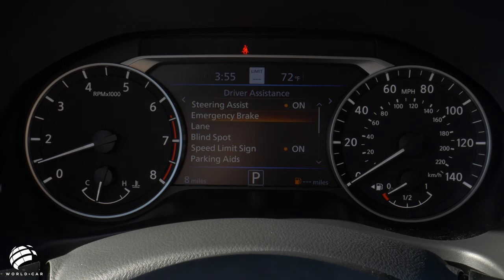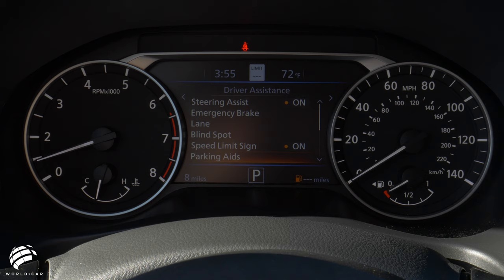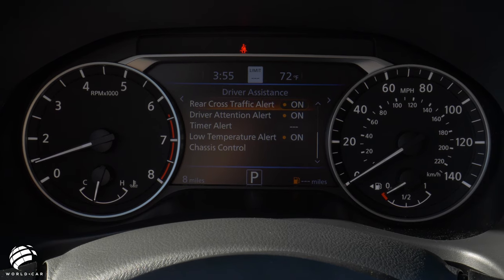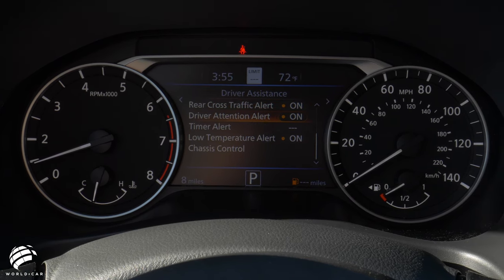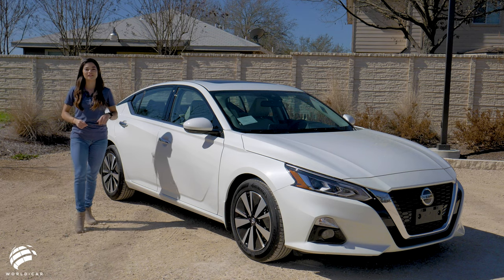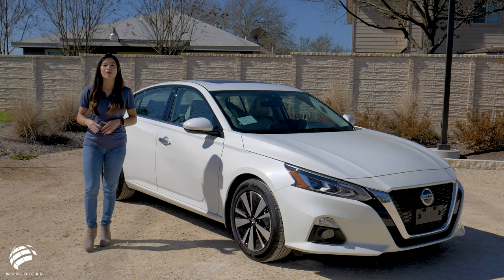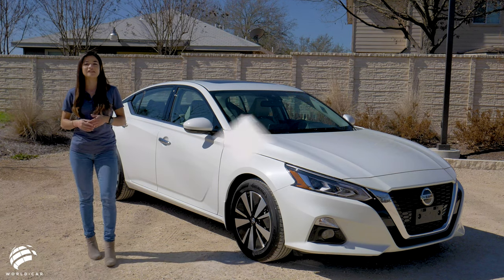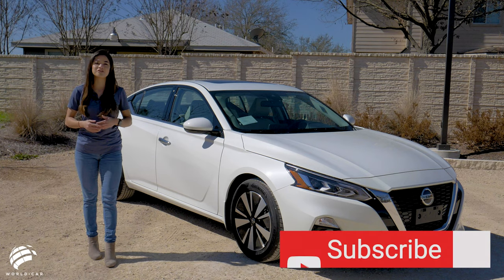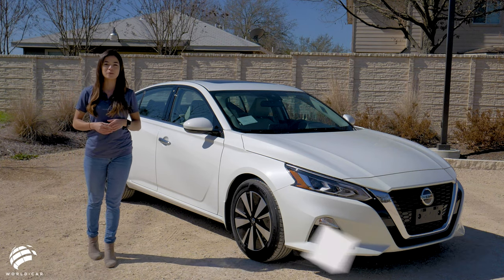Further safety features standard on all models include Intelligent Forward Collision Warning and Intelligent Driver Alertness. The 2021 Nissan Altima goes beyond an athletic exterior design, a quality interior experience, and advanced tech features to offer a confident driving experience both the driver and passenger will appreciate.